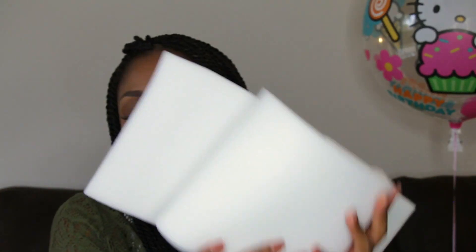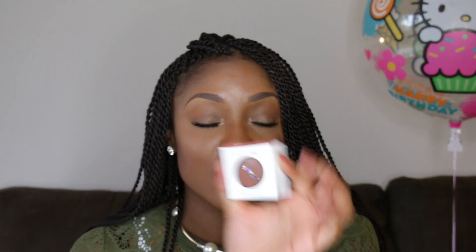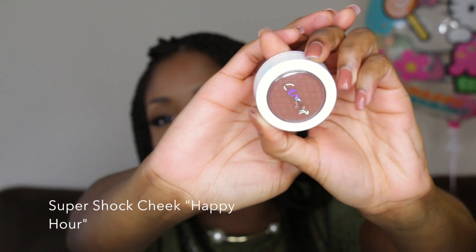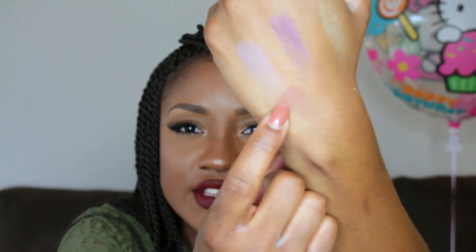I'm gonna keep this box — oh my goodness, is that not cute? I love it! It's wrapped in foam, which is how you know they care. The first thing is this Super Shock Cheek, which I believe is a bronzer. The color is Happy Hour — look at the packaging! I'm going to swatch it just to see on my skin if I can use it as a bronzer.